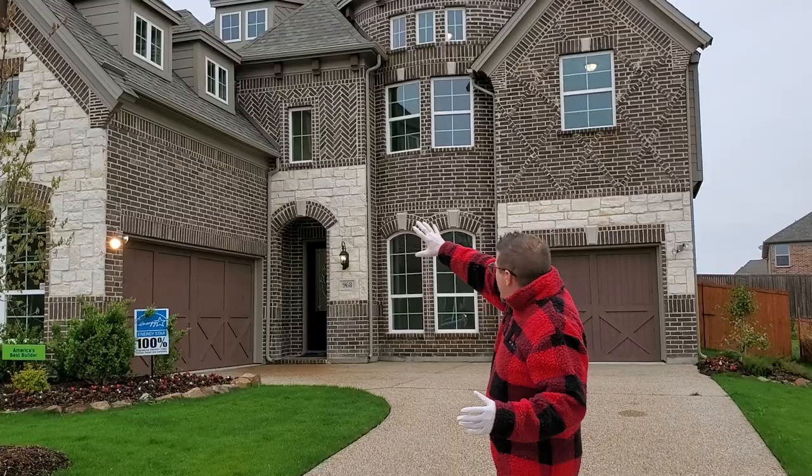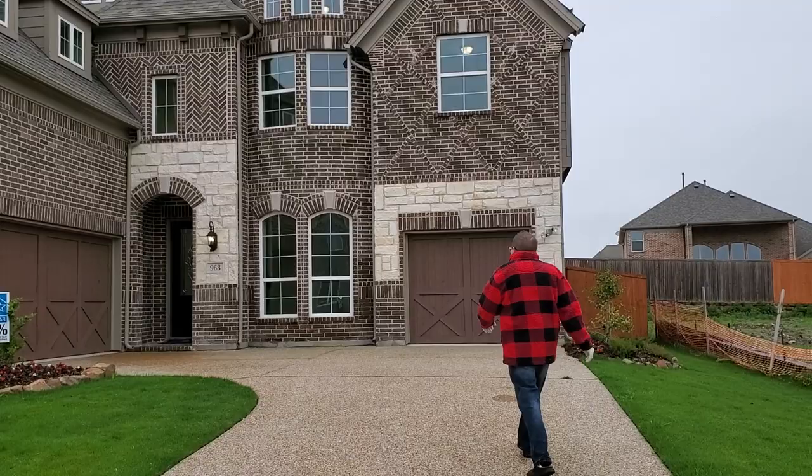This is a beautiful, beautiful home out here. It's a grand home. I want you to take a look at the front of this house. Oh my gosh, isn't that beautiful?